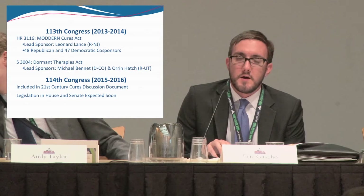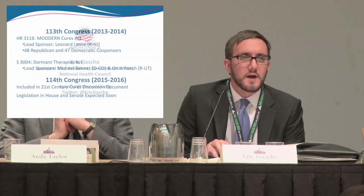Finally, in the e-blast sent out by RDLA today, there is a sign-on letter that the National Health Council has put together, and we're looking to have organizations sign on to that as well. The more patient groups we have supporting it, the more likely this will be to be enacted. Thank you for your time, and I look forward to any questions you might have.